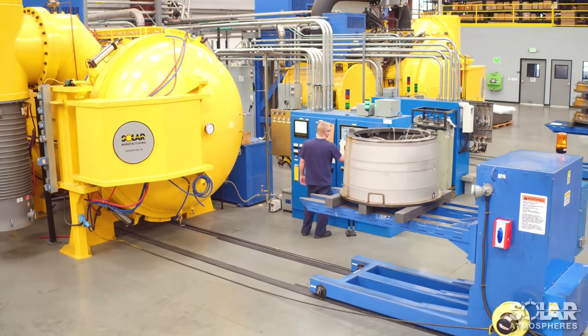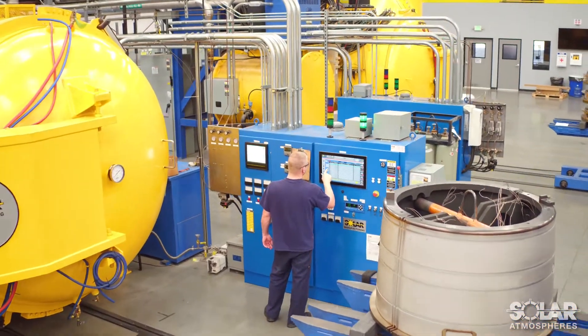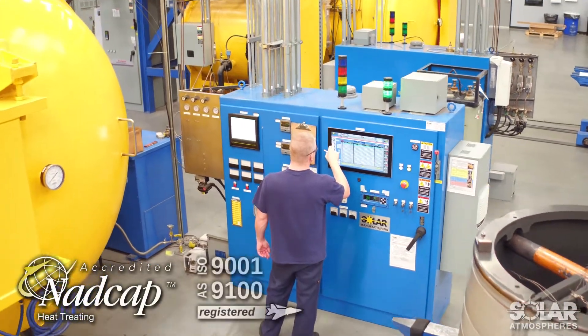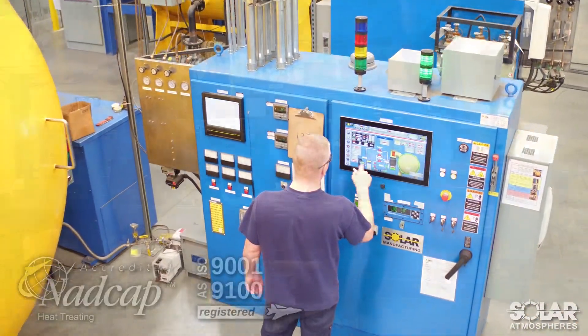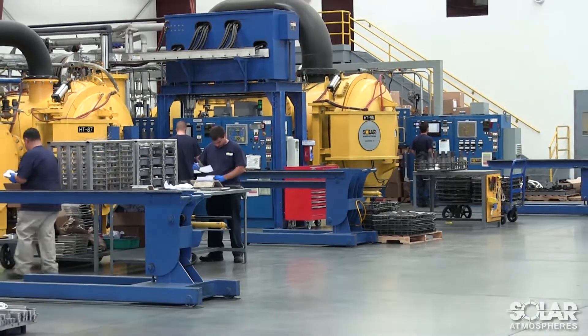Each of our furnaces is equipped with advanced microprocessor controls and is meticulously maintained in accordance with NADCAP and AS9100 standards. We can meet the most stringent processing requirements, from the first lot to the last.